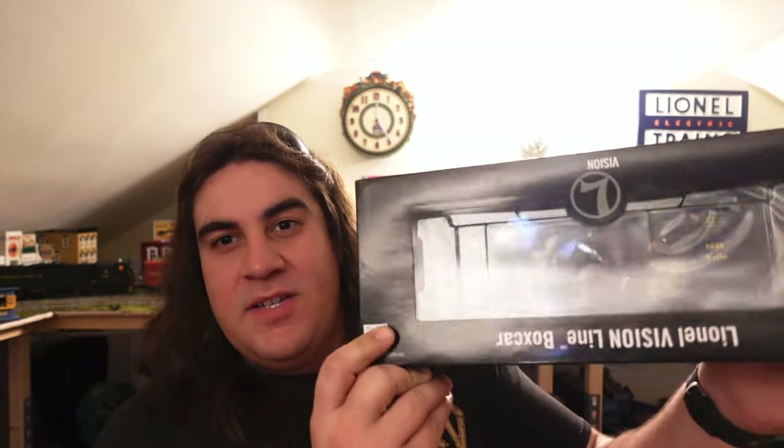Hey everyone, Nick from Nick's Crossing here. Welcome back to the train room for an awesome unboxing video. Just got home from being on the road with work on the railroad and I picked up this awesome VisionLine boxcar. And this is just not any old boxcar — this is the Maryland and Pennsylvania boxcar that I've been looking for for over a year now. So let's get this car opened up and running, see what it can offer. All aboard!